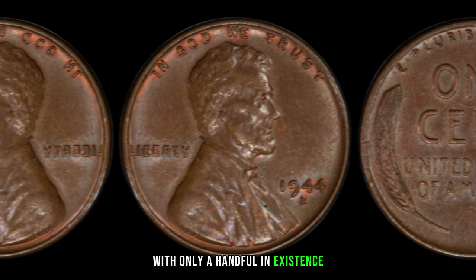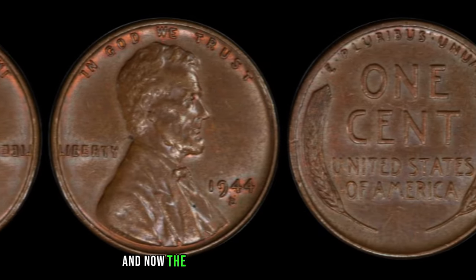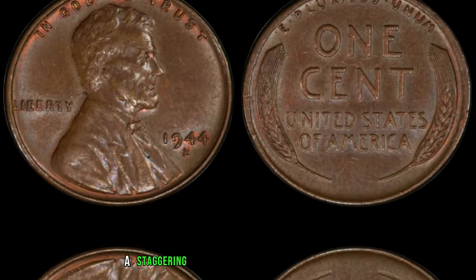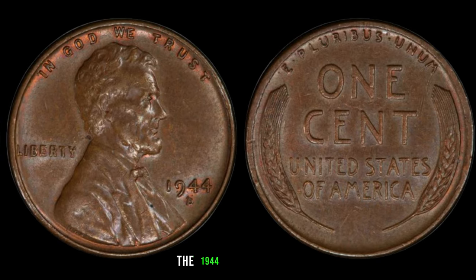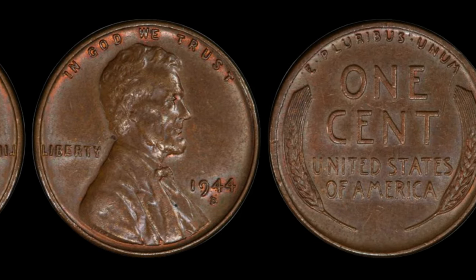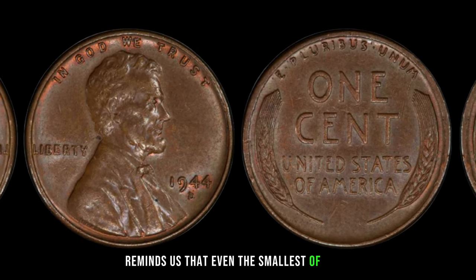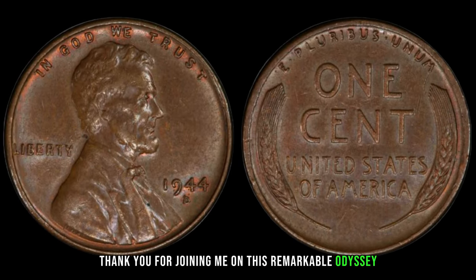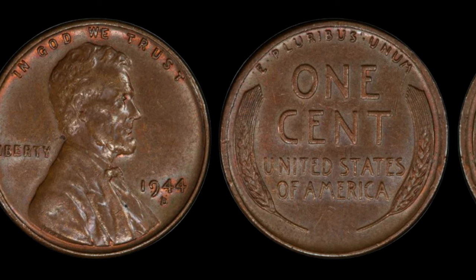Fast forward to the present day, and the 1944 D wheat penny has become a symbol of numismatic prestige. With only a handful in existence, collectors clamor for the chance to own this elusive treasure. This humble penny is worth a staggering $2.5 million dollars in today's market. In the realm of numismatics, the 1944 D wheat penny stands as a testament to the power of rarity and historical significance. Its journey from a minting error to a multi-million dollar marvel reminds us that even the smallest of coins can leave an indelible mark on history. Until next time, may your pockets be filled with treasures, both old and new. Happy collecting!